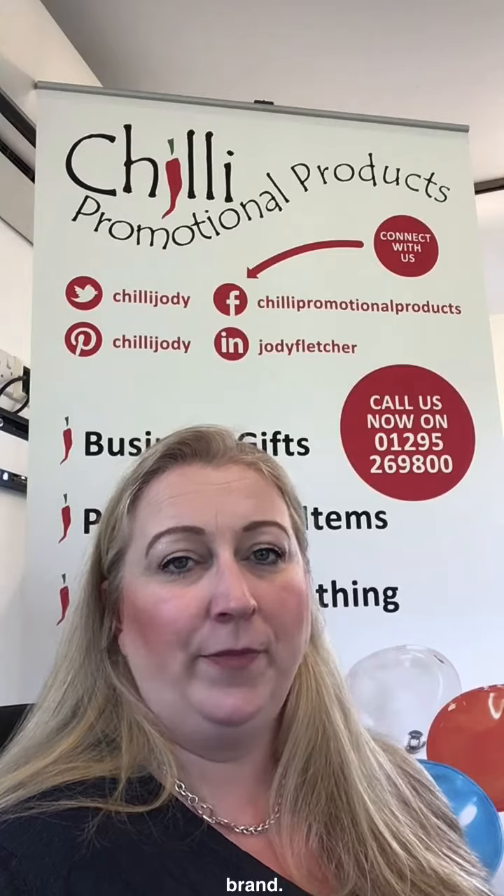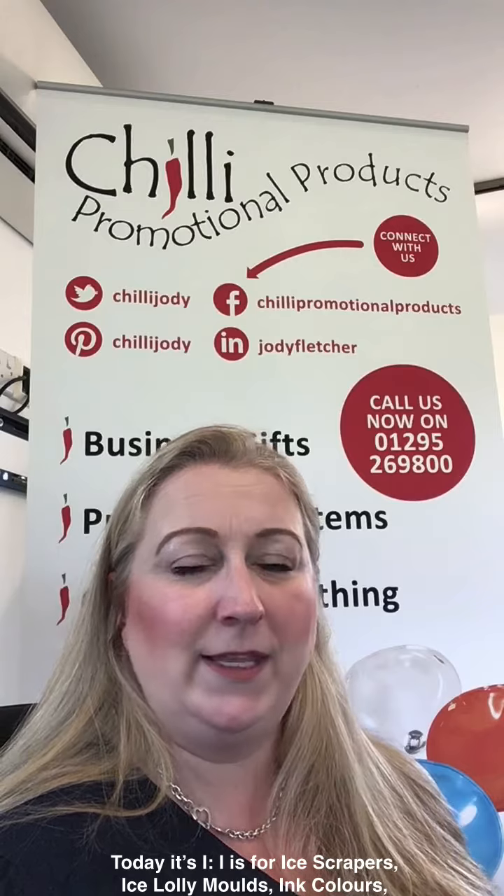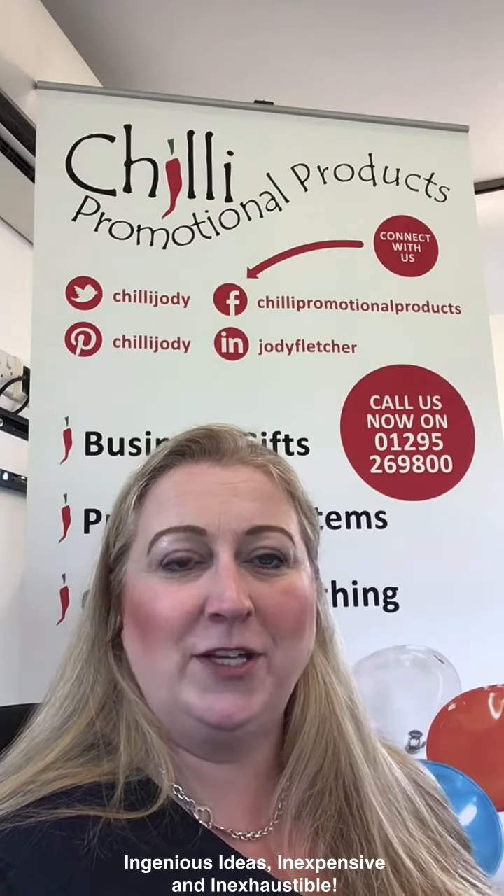Today it's I. I is for eye scrapers, ice lolly moulds, ink colours, ingenious ideas, inexpensive and inexhaustible. Wow, who realised you could cram so much in under the letter I?